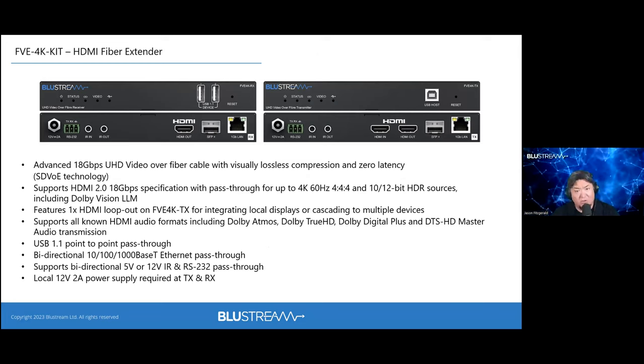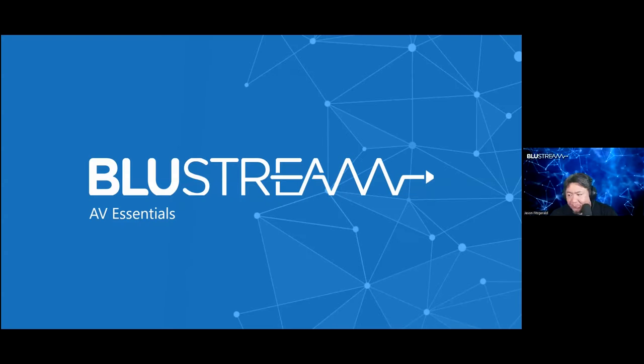The FBE4K kit is Bluestream's first true fiber optic extender — addressing needs for resilience against RFI/EMI and extended distances. It uses the SDVoE ASIC (not FPGA), keeping costs down while remaining IP-based and manageable on a network. It's a point-to-point KVM-style device. A large prestigious university is planning to swap their entire infrastructure to these fiber kits, getting USB and video over a single fiber optic link.